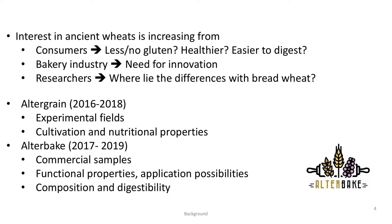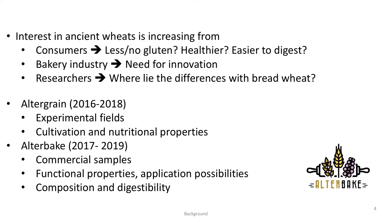There is an increasing interest in the ancient wheats from consumers because they think it contains no or less gluten. They think it is healthier or maybe easier to digest. But also from the bakery industry where there is a need for innovation, so the ancient wheats could be used there as well. Finally, from researchers like us, because we want to know where lies the difference with modern bread wheat and can we use them in bakery products.